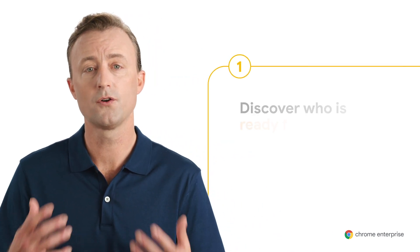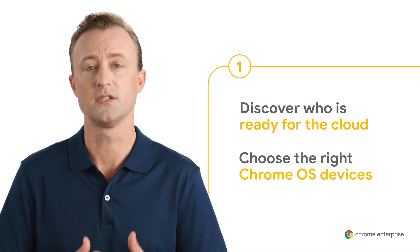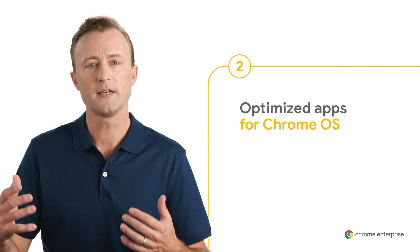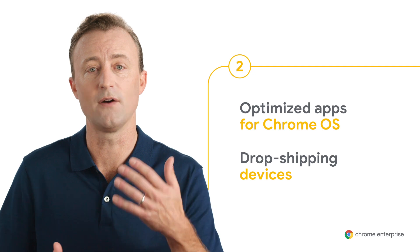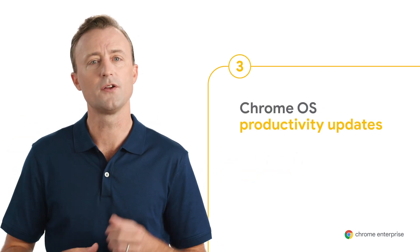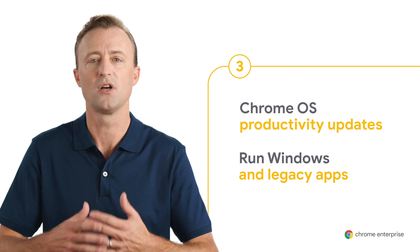We're going to look at three key scenarios. First, figuring out who in your organization is ready for the cloud and who's going to need support for legacy apps, and choosing the right Chrome OS devices. Next, our new partner program making it quicker to recognize apps that run best on Chrome OS. And lastly, we'll show how deploying Chrome OS devices is now easier, faster, and more secure, plus new updates including Parallels Desktop for Chromebook Enterprise, which gives employees access to Windows apps on Chrome OS devices.